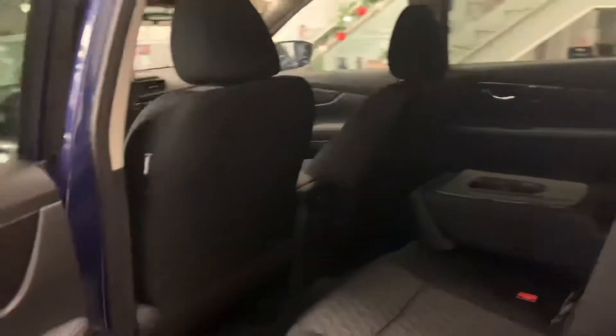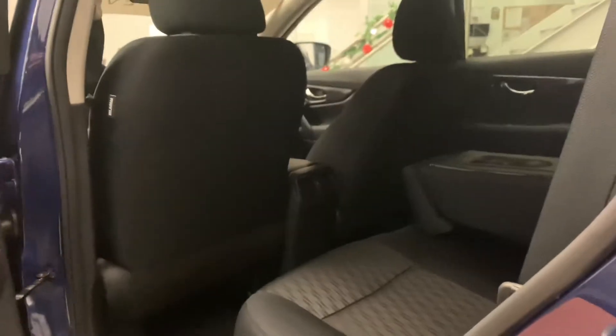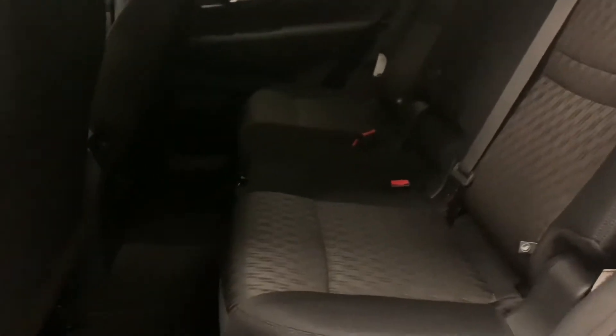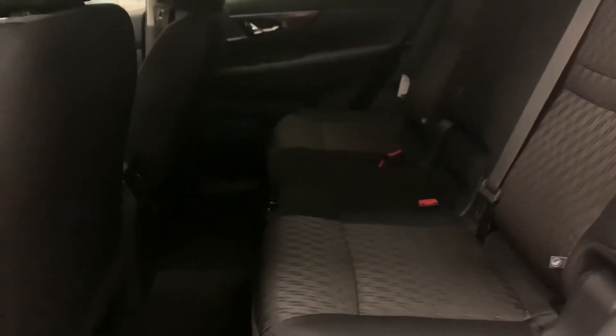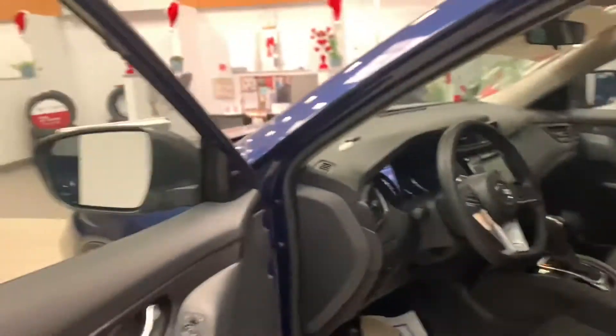You have stadium seating back here, which is supposed to eliminate motion sickness for your backseat passengers. The base of the rear seats is much higher than the base of the driver and front passenger seat — that's what eliminates motion sickness. You can also slide these seats forward and back; there's a bar underneath to give you a little extra leg room or more trunk space. You can also recline the rear seats backwards to give your backseat passengers a little more comfort.